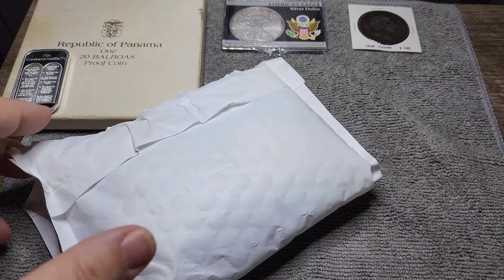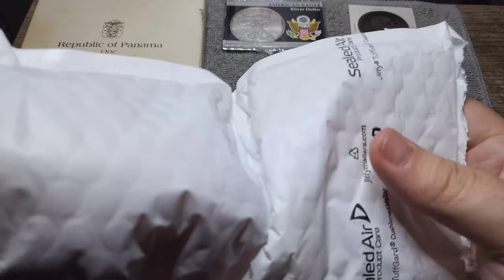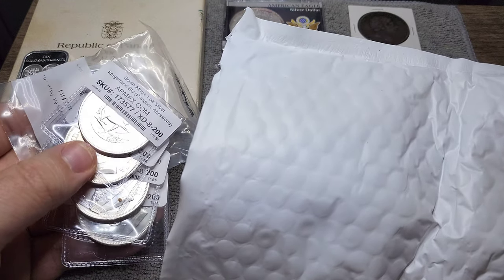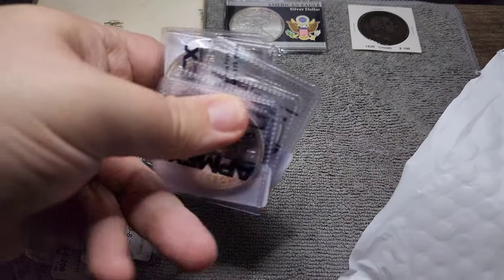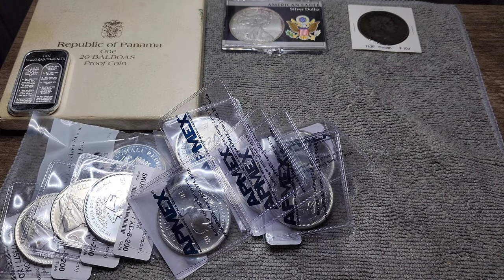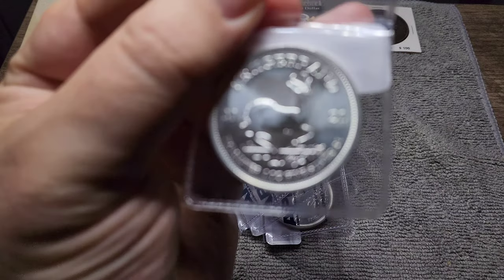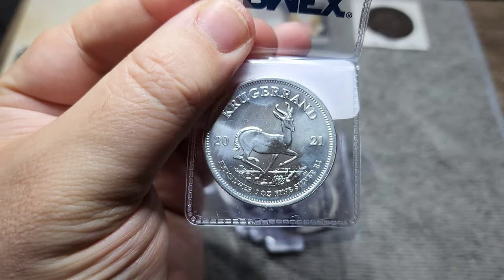I've already cut into this first package so we can see what we've got here. This is actually an order that I placed from Atmex and it looks like lots of Krugerrands. They basically had a deal on the off-quality Krugerrands which were almost four dollars less than the Brilliant Uncirculated. These are considered Brilliant Uncirculated Krugerrands but they may have milk spotting or they may have some scratches.